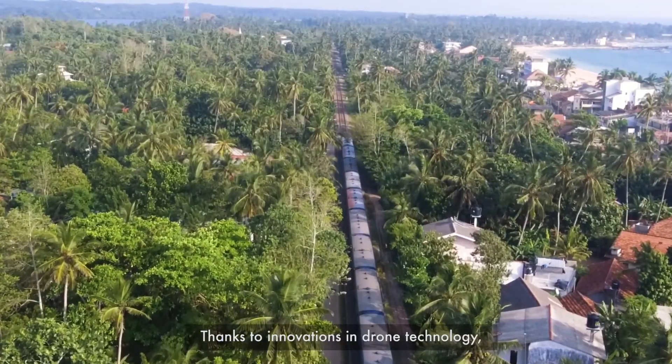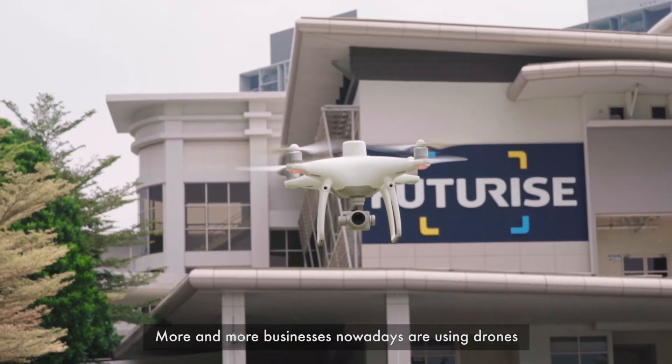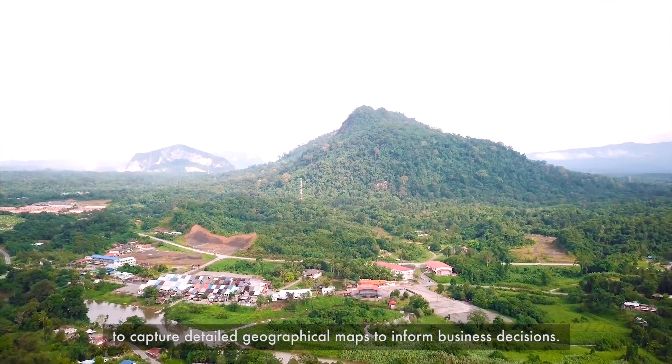Thanks to innovations in drone technology, we have access to more data than ever before. More and more businesses nowadays are using drones to capture detailed geographical maps to inform business decisions.